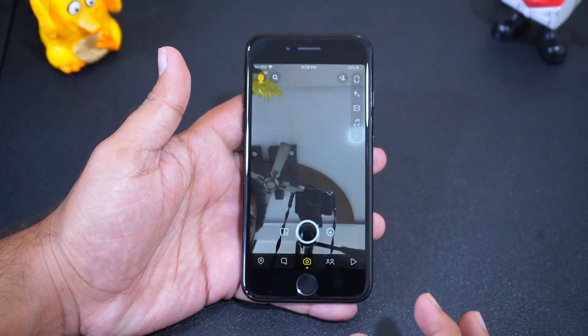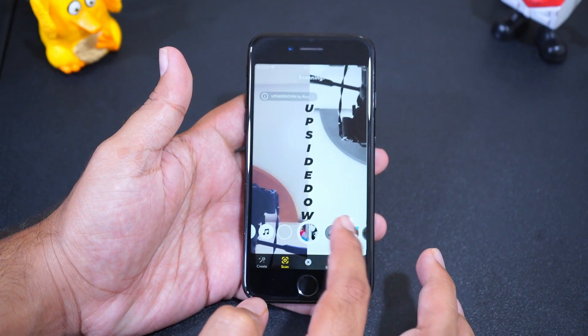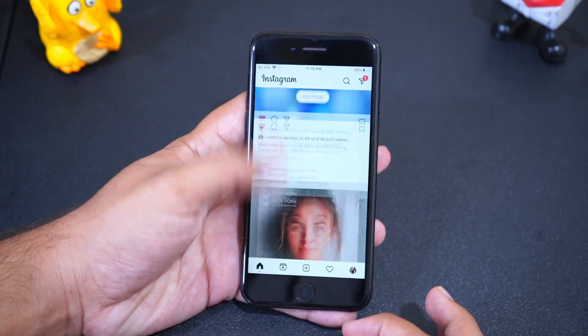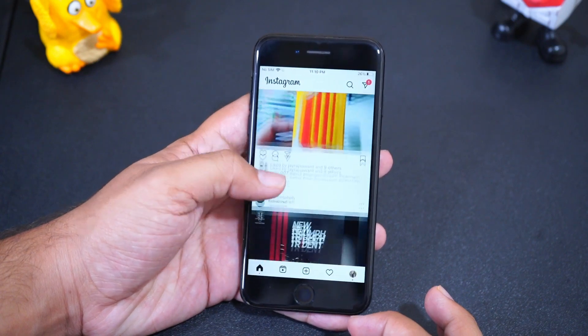For all those social media addicts, apps like Snapchat and Instagram work flawlessly. Filters load quickly with no lag. Instagram works without any issue — there's no frame drop or lag while scrolling through pages or zooming into images.